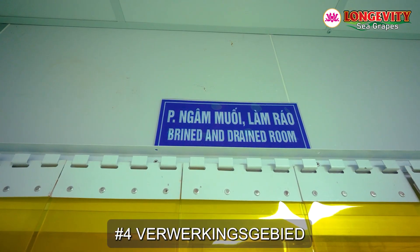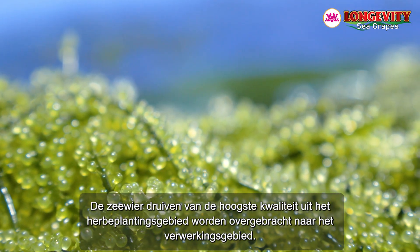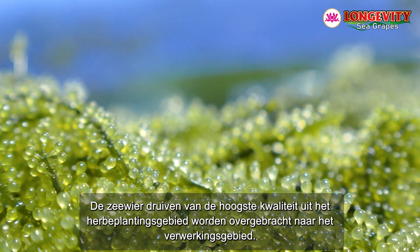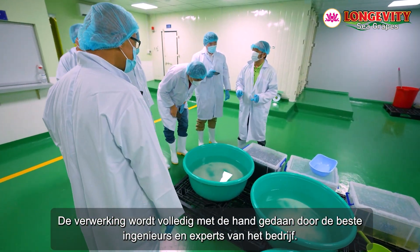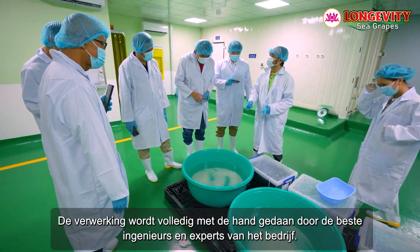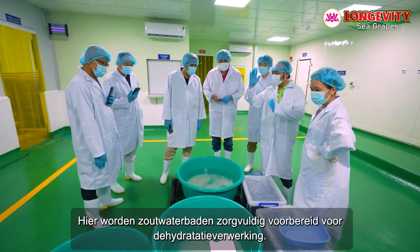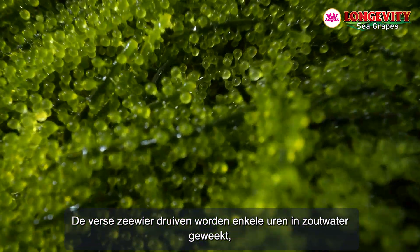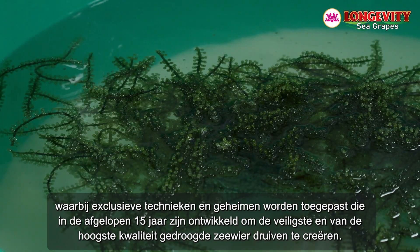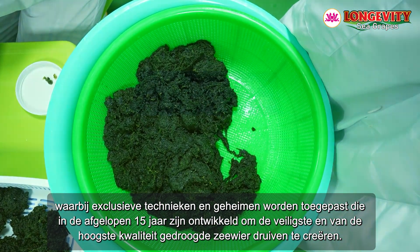Processing area number four. The highest quality fresh sea grapes from the recultivation area are transferred to the processing area, where processing is done entirely by hand by the company's leading engineers and experts. Saltwater baths are carefully prepared for dehydrating processing. The fresh sea grapes are soaked in saltwater for several hours, applying exclusive techniques and secrets developed over 15 years to create the safest and highest quality dehydrated sea grape products.